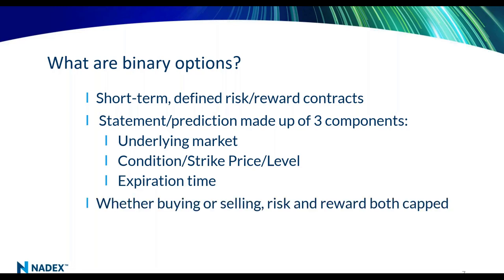In a binary option, defined risk and defined reward applies whether you're buying or selling — you know the risk and reward up front. Importantly, you can both buy and sell at Nadex. Other binary options exchanges simply don't allow you that choice. We give you a variety of choices: different markets, different levels, different times to expiration from five minutes to a week, and you can buy or sell — whatever your trading style and opinion dictates.